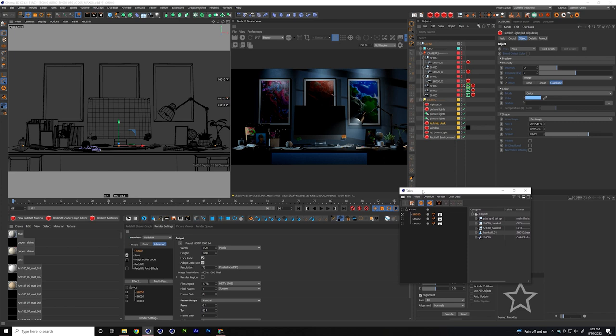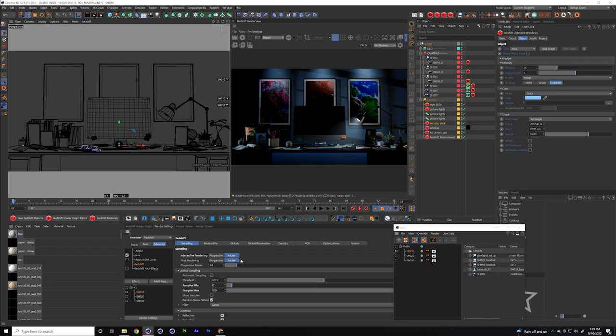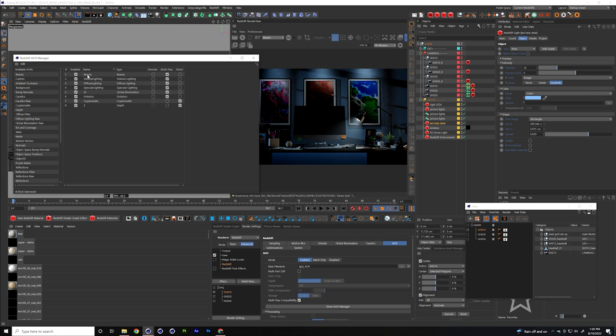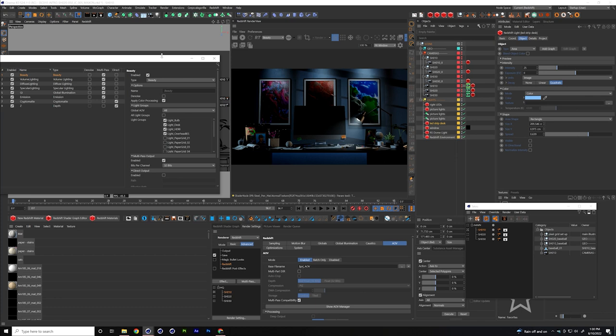I've got my takes referenced in the heads-up display so I can always see that my take is referencing my shot and my render settings. In Redshift I open the AOV manager to render out the AOVs. These are the passes I include for the opening shot: a beauty pass plus all the main passes, and I break out each individual light pass so I can manipulate those lights in After Effects. These light passes show up in the Redshift render view so I can preview them.